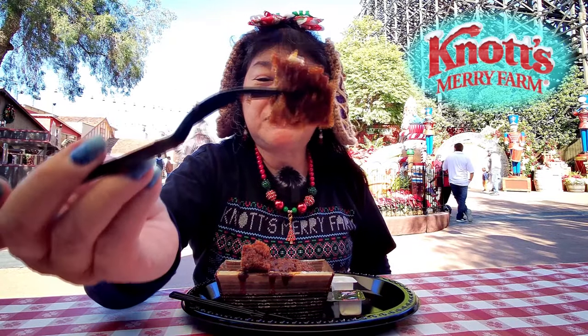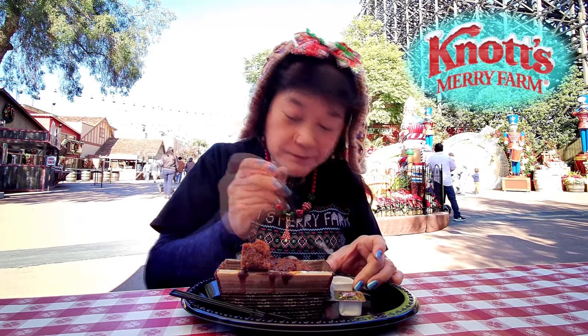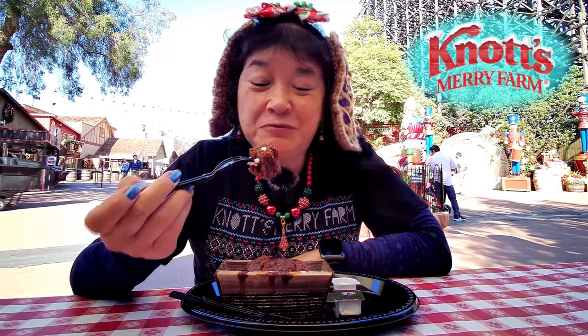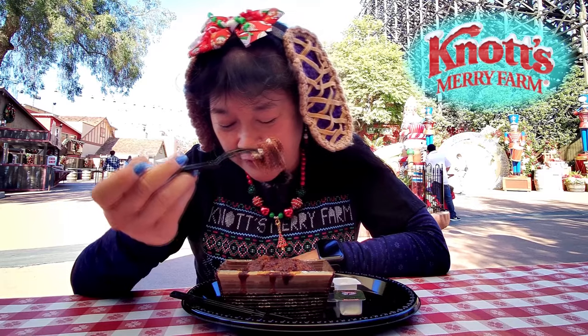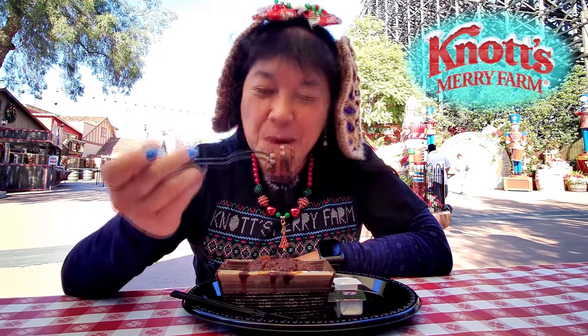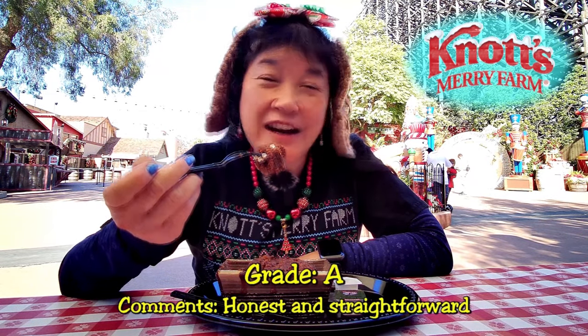That's what the gingerbread loaf looks like. This is pretty tasty. I think it might be better than the apple spice one because it's got more of the taste it's supposed to have. Also, gingerbread reminds you of Christmas — the holidays. So I'm gonna rate this an A. It's really good and it is six dollars.